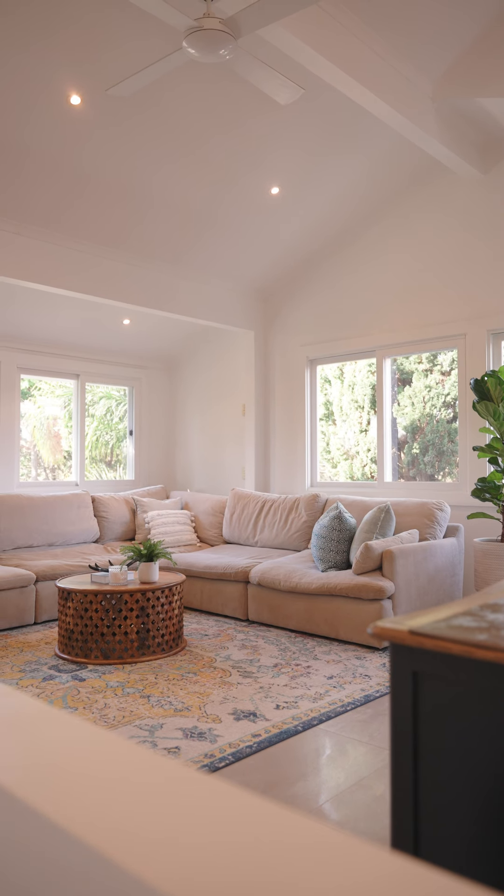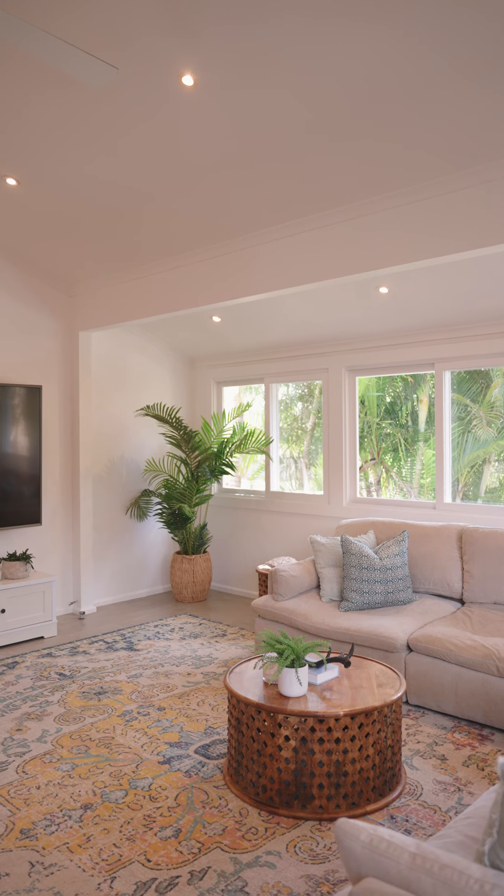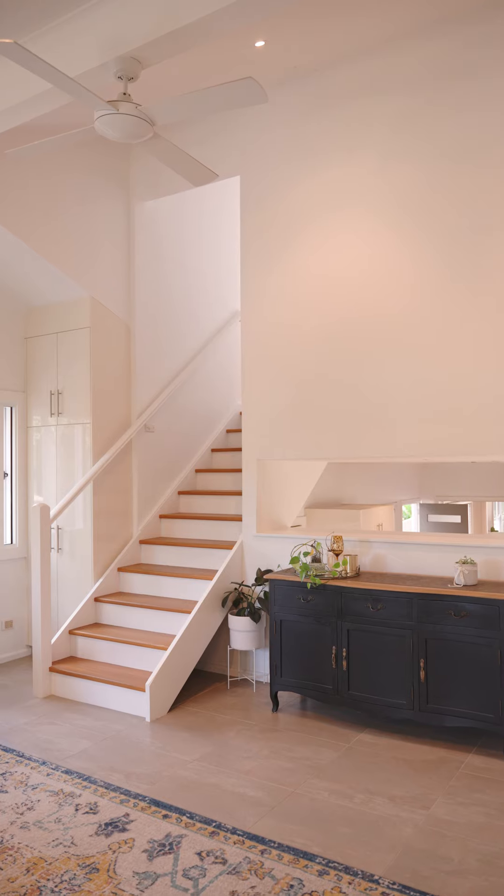This is one of my favourite rooms in the whole house. You've got a beautiful sunny living area because it faces northeast, and the added bonus is you've got another living space downstairs, which is quite rare for homes like this in the area.